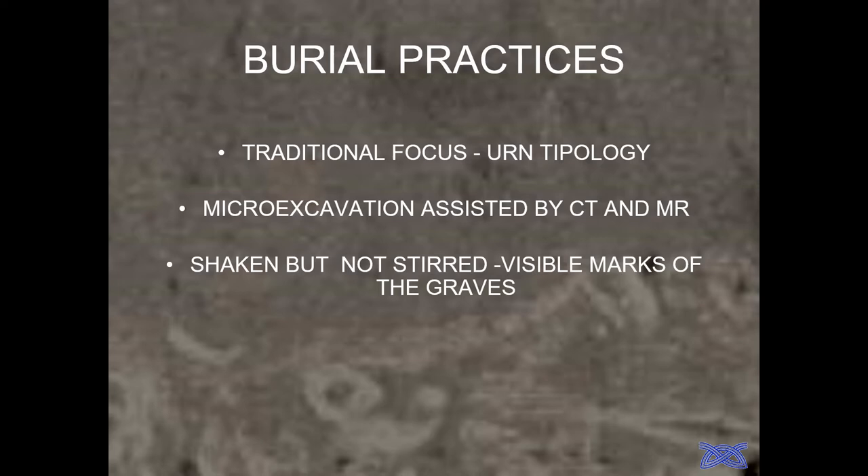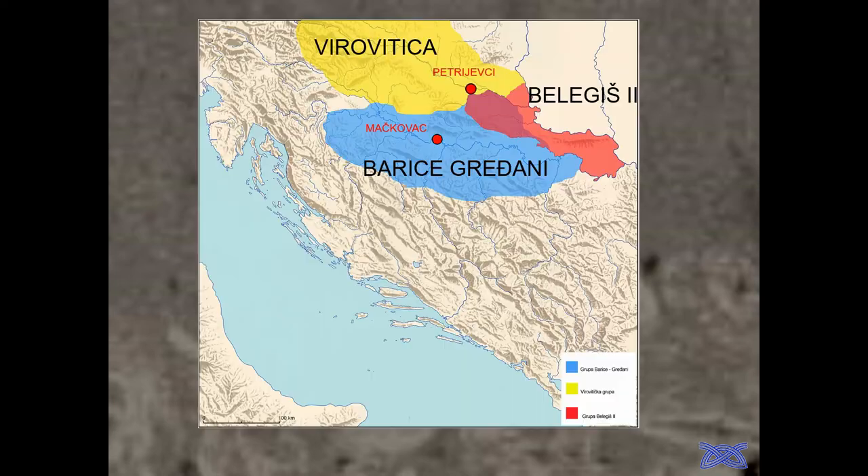We plan to put them in a larger veterinary CT scanner to see differences in soil color, because we discovered that certain clays and sands produce different reactions and different images on the screen — allowing us to distinguish them. We have two cases here: two cemeteries — the largest one of the Barice-Gređani group in Mačkovac, and the newly excavated one from this year, Petrijevci-Nirošijek.